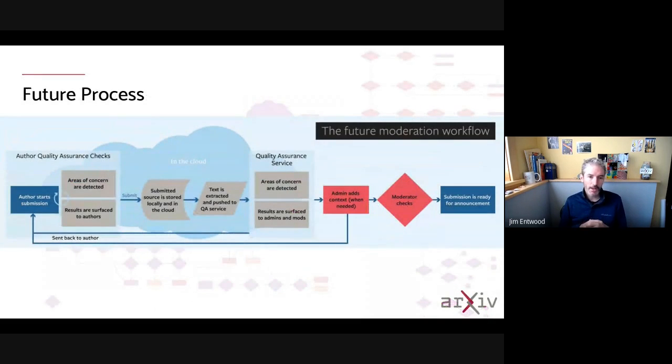Going into the future, what we want to have is a recursive process with a submission system with automated tools, metadata validation, and full text checks, so that authors are engaged in improving their manuscript and meeting the arXiv requirements for submission. That way, when it goes down to the moderation process for our moderators to consider novelty, significance, classification, and those kinds of things, all of the technical quality assurance pieces will already be in place. That's the direction we're eventually going in.